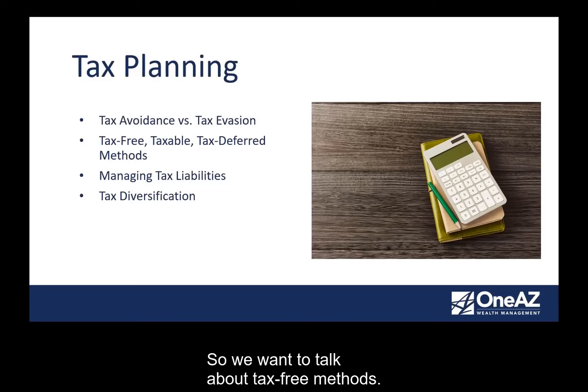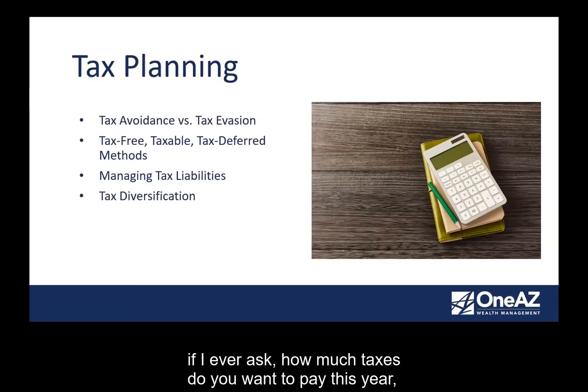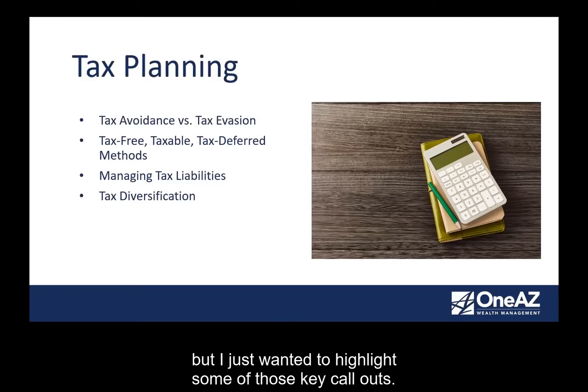We want to talk about tax-free methods, tax-deferred methods, and taxable methods, and understanding how to manage your tax liabilities. I don't know many people who, if I asked how much taxes they want to pay, raise their hand and say they want to pay more. If there are ways we can avoid or defer them, let's think about that seriously. Knowing how to tax diversify — having a little bit that's taxable, a little bit that's tax-free, and a little bit tax-deferred — gives you flexibility in your planning process.